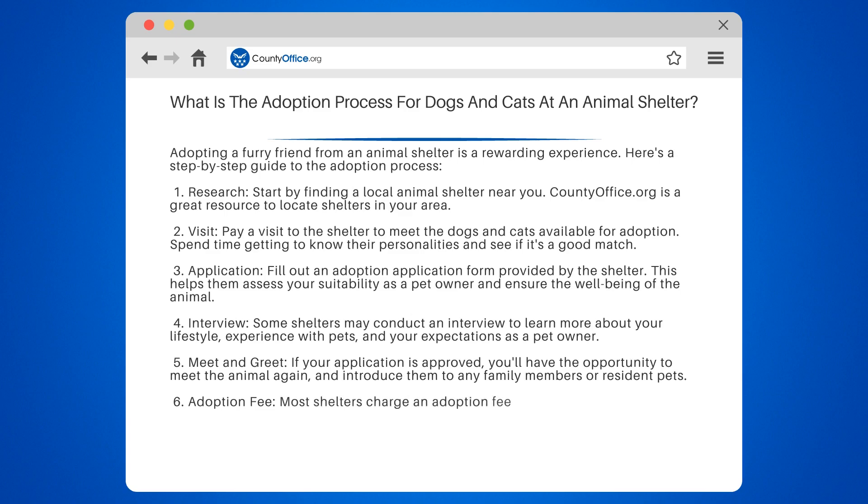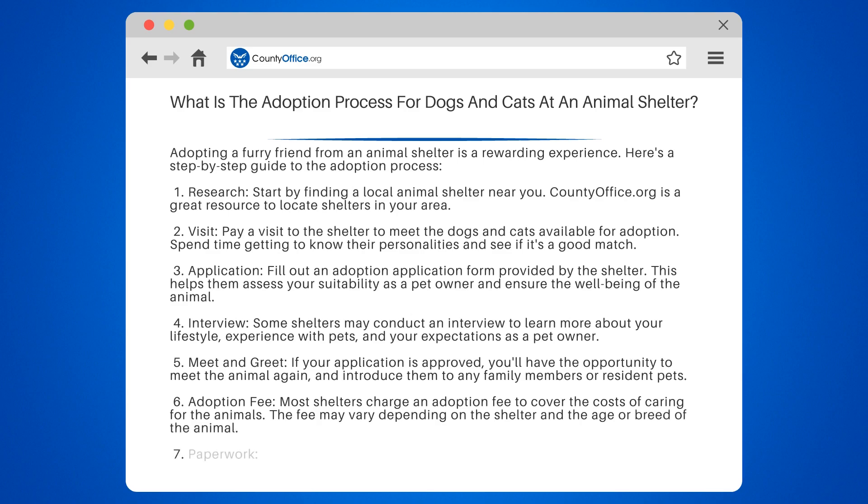Step 6: Adoption Fee. Most shelters charge an adoption fee to cover the costs of caring for the animals. The fee may vary depending on the shelter and the age or breed of the animal.